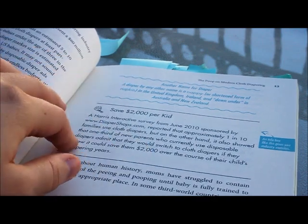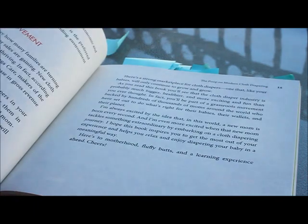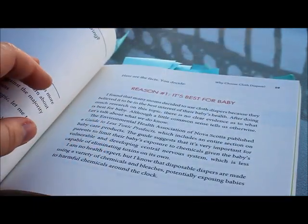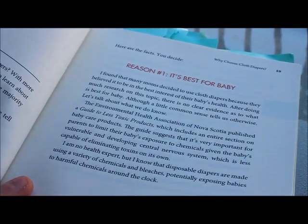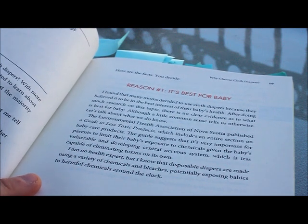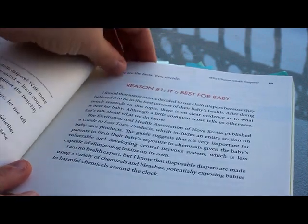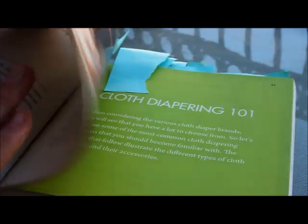You'll see that there are statistics on how much money you can save and things like that. There's a whole historical background. My personal preference is I just wish that the historical background were a little bit towards the back, because I worry that people will get a little bit bored with the history or might get overwhelmed since it's not stuff they really need to know. But that was interesting. There are also some reasons for why someone might want to cloth diaper.